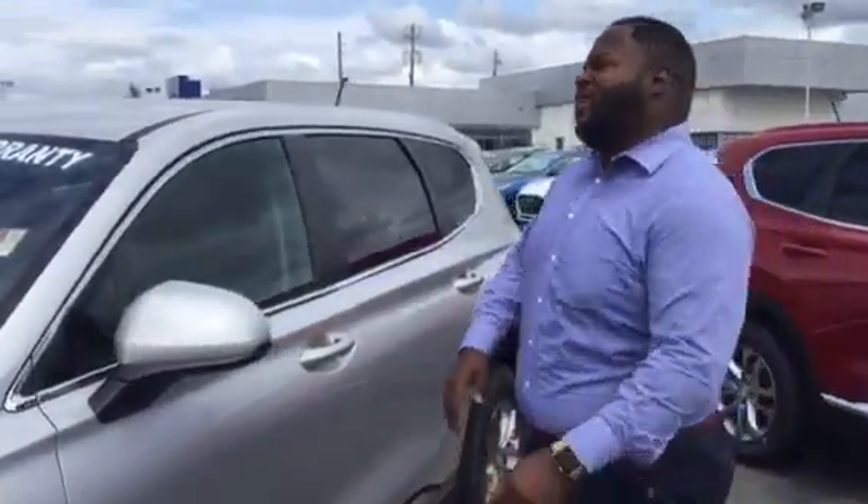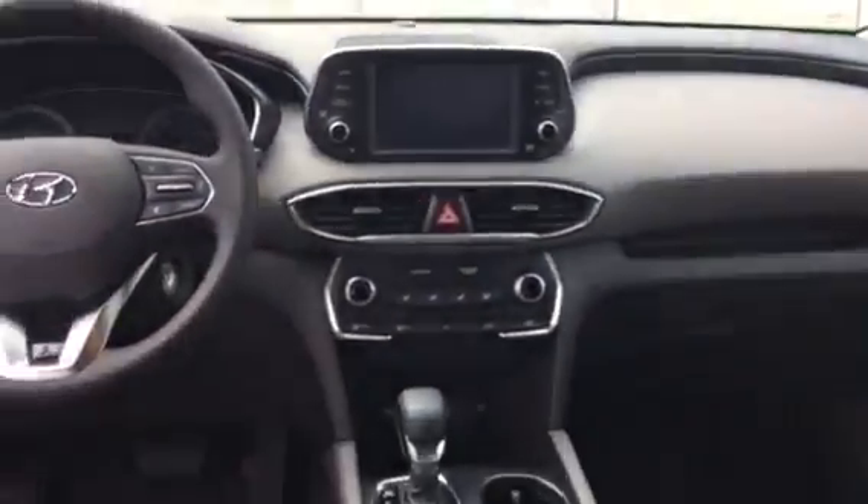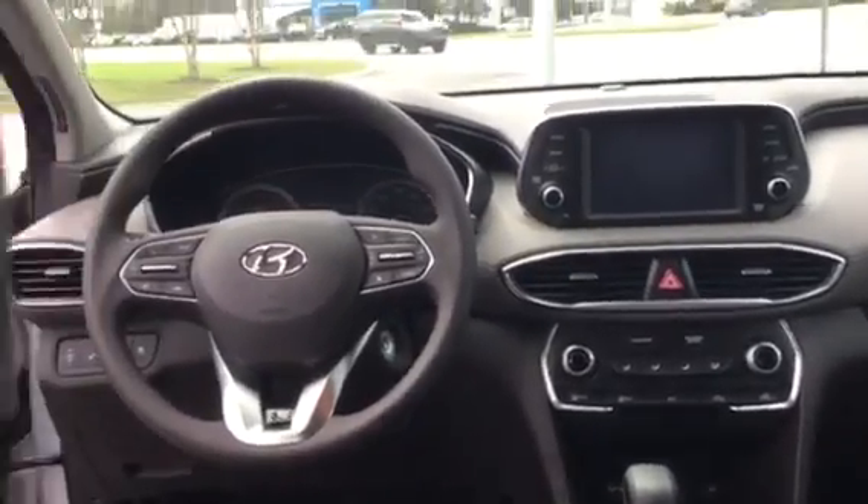Follow me, we'll take a look inside. This vehicle is going to feature stain-resistant seats as well as a 7-inch touchscreen display that's going to include Apple CarPlay as well as Android CarPlay, but that's not the best part about this vehicle.